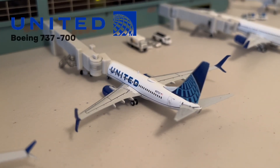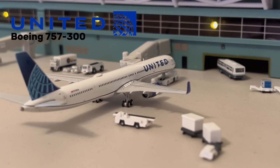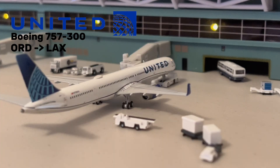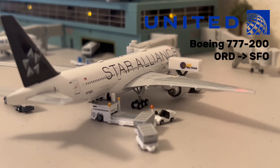After that, we have this United 737-700, which just finished its service from Santa Ana. Here we also have a United 757-300 — this aircraft just finished loading its baggage and is getting ready to push back for its service to Los Angeles. Following that, we have this United 777-200 in the Star Alliance color scheme, getting ready for its flight to San Francisco.